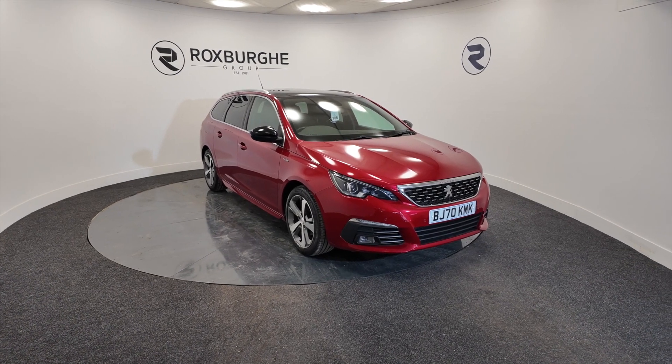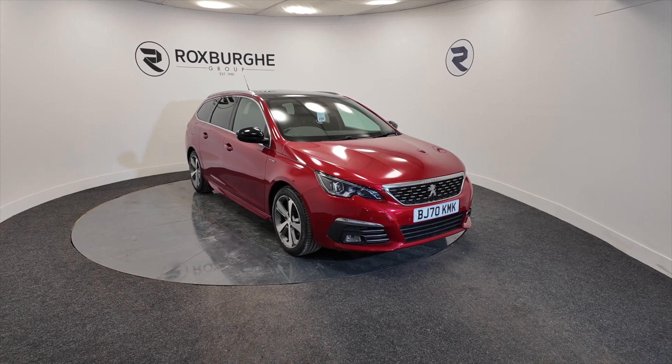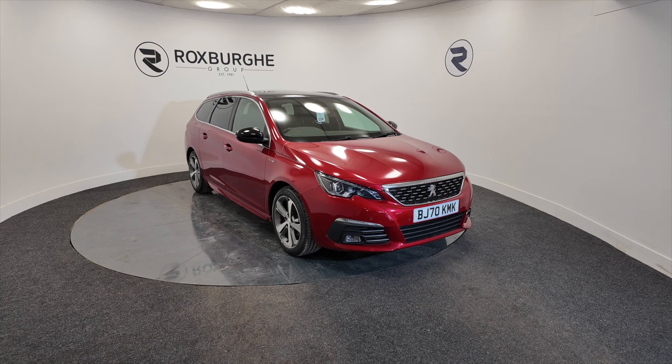Hello and welcome to the Roxburgh Group Vehicles Showcase. Today we're showcasing this Peugeot 308 PureTech Allure in a really nice red colour on a 2020 plate.